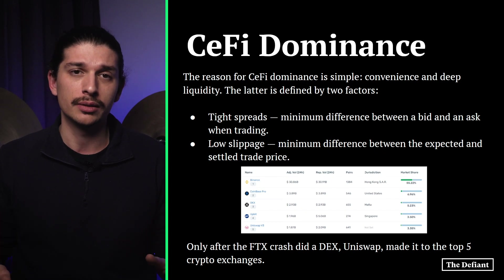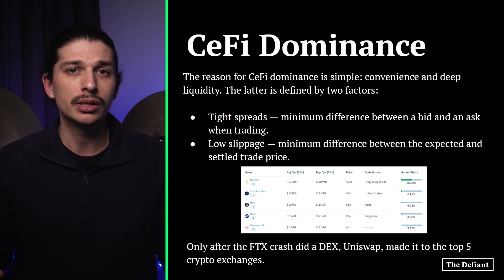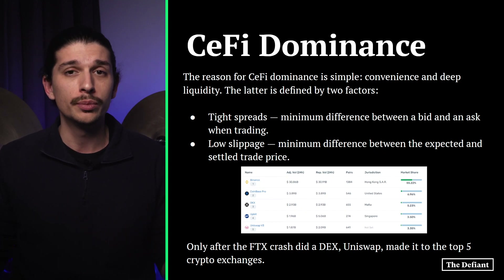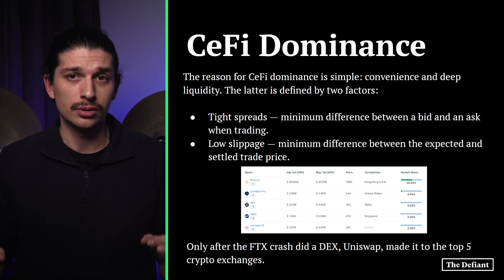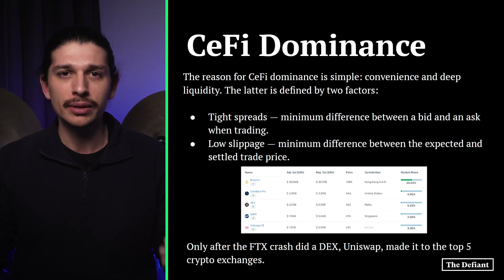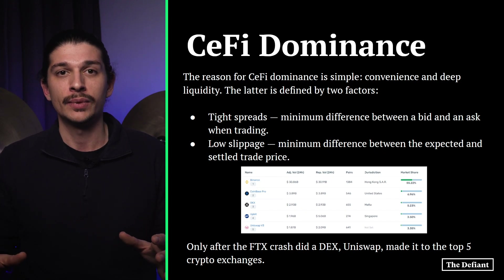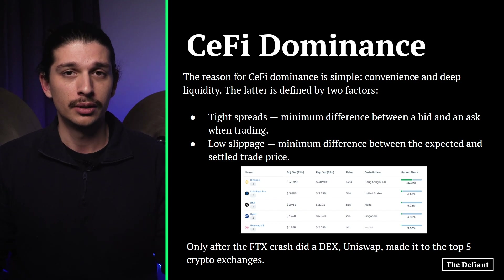Deep liquidity is defined by two factors. Firstly, tight spreads — the minimum difference between a bid and an ask when trading. Then we have low slippage, the minimum difference between the expected and the settled price. Centralized exchanges offer both because they don't rely on users to supply liquidity across numerous fragmented liquidity pools, hence their deep pockets. In contrast, DEXs rely on smart contracts to lock in user deposits, or liquidity pools, and traders tap into those pools for various token pairs such as WBTC to USDC or ETH to USDT, without needing to match existing orders.